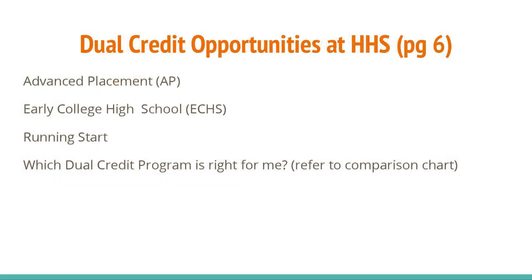On page 6, there is information on the various programs that offer dual credit options. These are classes where a student can gain high school credit as well as college credit. Be aware that there may be a cost to some of these programs. In order to see which program fits you, refer to the comparison chart at the bottom. Please see your counselor for more information.